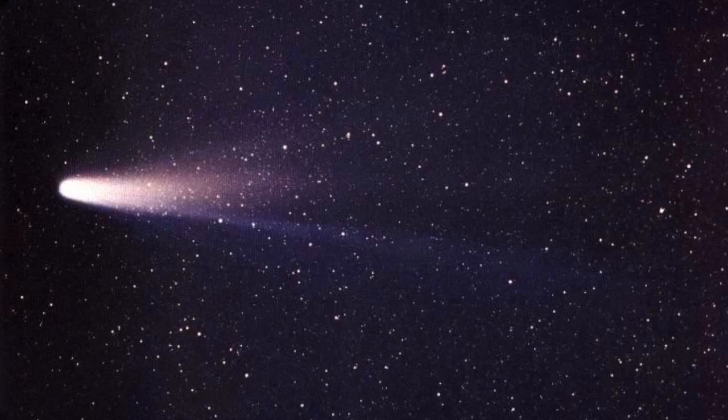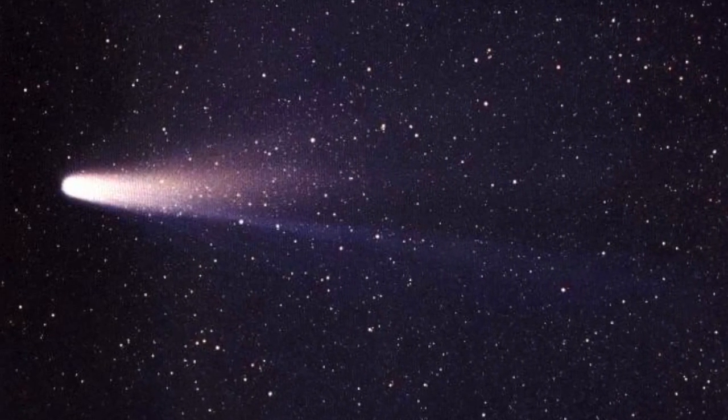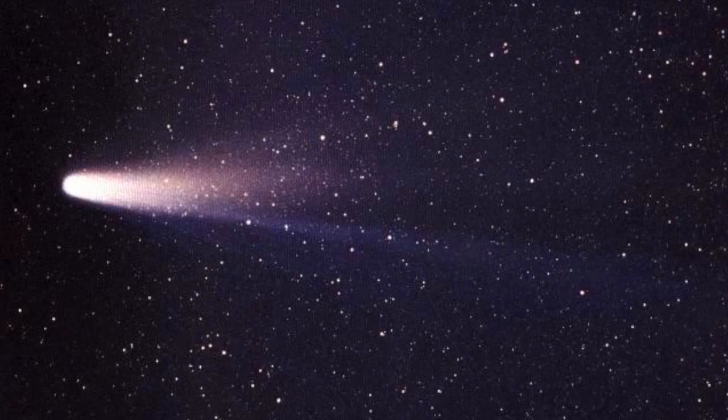Comet Halley is like this — it becomes visible from Earth every 75 to 76 years. Most of these comets return within 20 years or less.